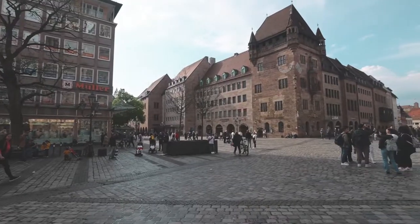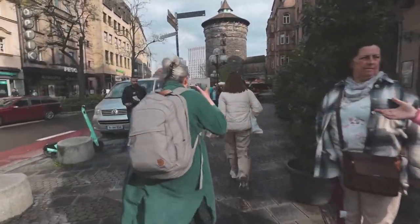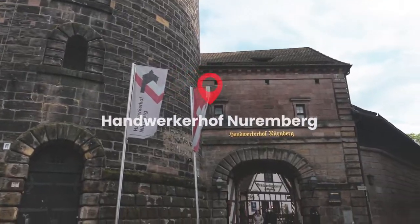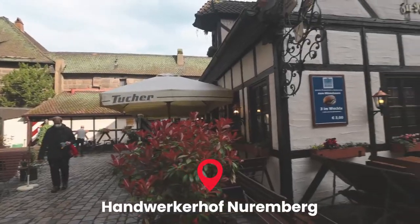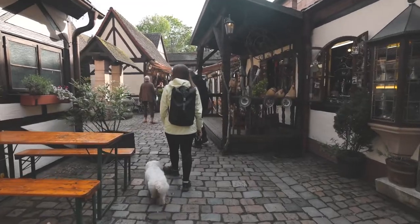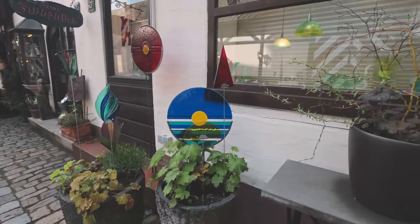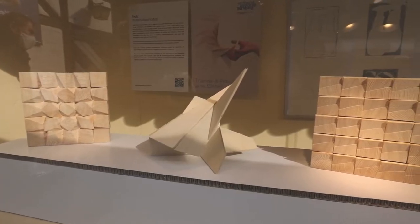Nuremberg suddenly seems to have come alive. The first half of this vlog there was literally no one here and now it's packed. We've just made it to Handwerkhof Nuremberg — this is a depiction of a Bavarian village from back in the Middle Ages. This place has all kinds of artisan workshops: glass painters, gingerbread makers, toy makers. It's so cute and it really does feel like you step back into the Middle Ages.